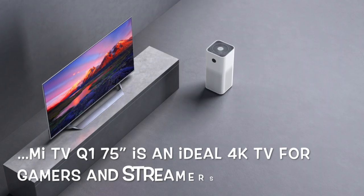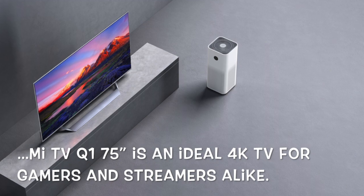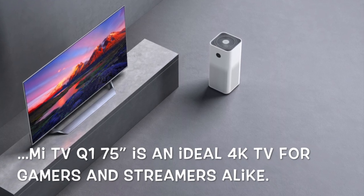Coupled with HDMI 2.1 ports and auto-low latency modes, Mi TV Q1 75-inch is an ideal 4K TV for gamers and streamers alike.